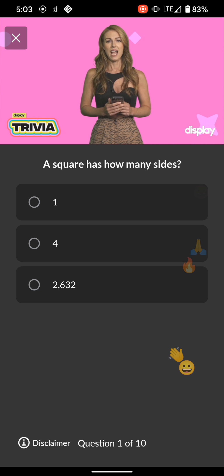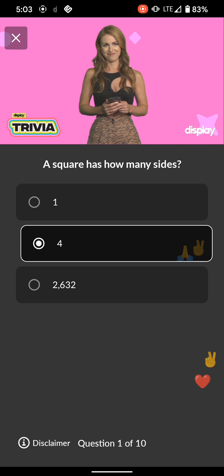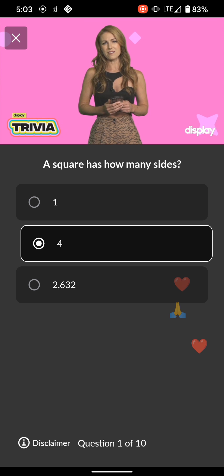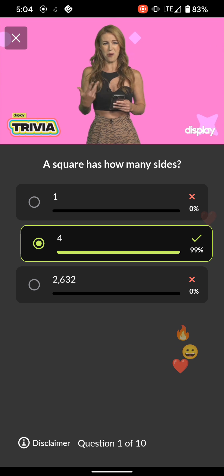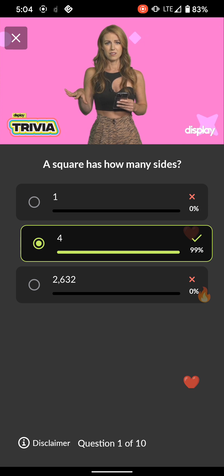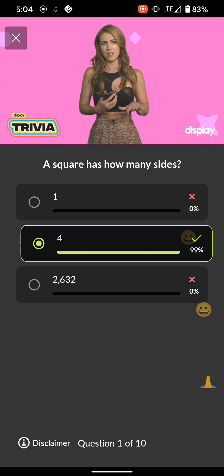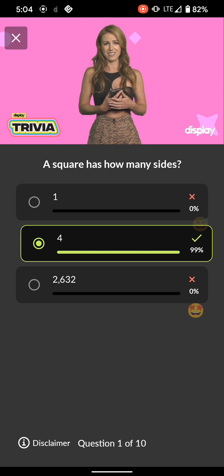Question 1: A square has how many sides? 1, 4, or 2,632. I don't think it's fair that squares are the shape associated with nerdiness — what did squares ever do to you? Except be the only shape that is simultaneously a rectangle, a parallelogram, and a rhombus all rolled into one. The only other entity I know with that much range is Meryl Streep. You all are squaring off in this game tonight, and this game is shaping up real nice.